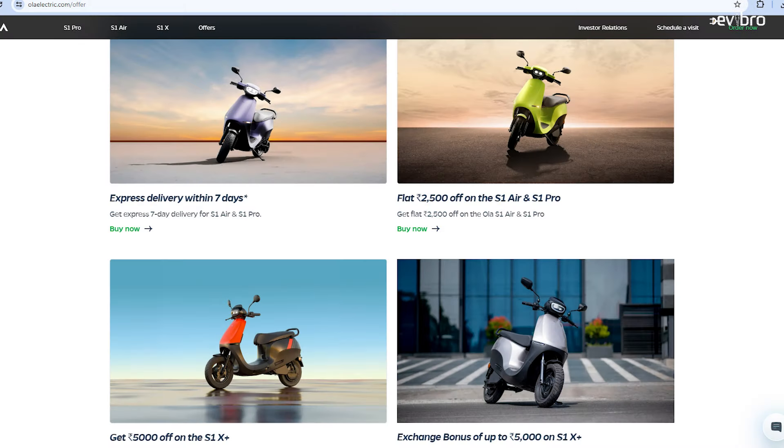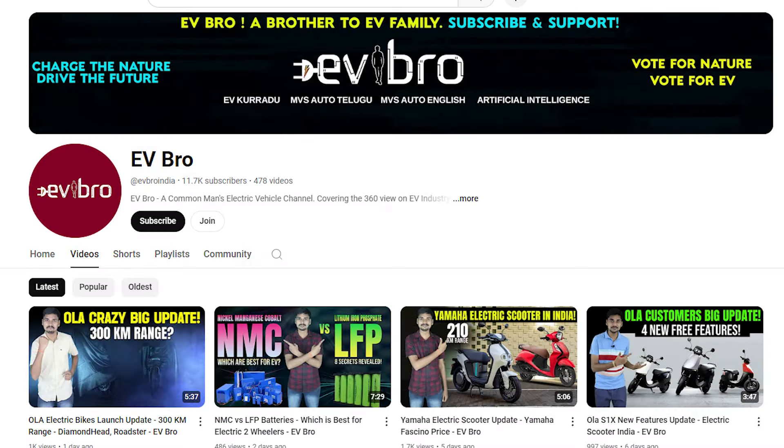From all these offers, we can conclude that OLA Electric is mainly focusing on the OLA S1 Air and OLA S1 X Plus variants based on the discounts and exchange bonuses being offered. Additionally, OLA Electric mentioned they want to speed up deliveries for the S1 Pro Gen 2 and S1 Air — if you buy these scooters, they plan to deliver within seven days, conditions apply. These are all the offers under OLA Electric Rush.